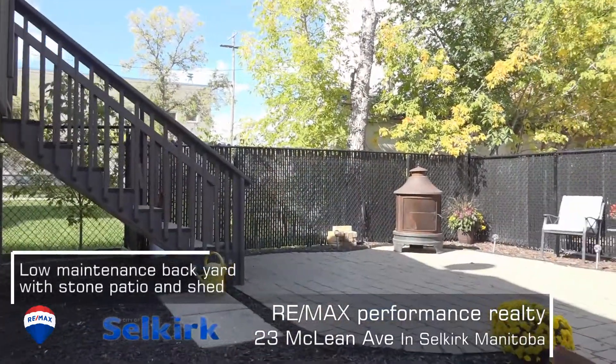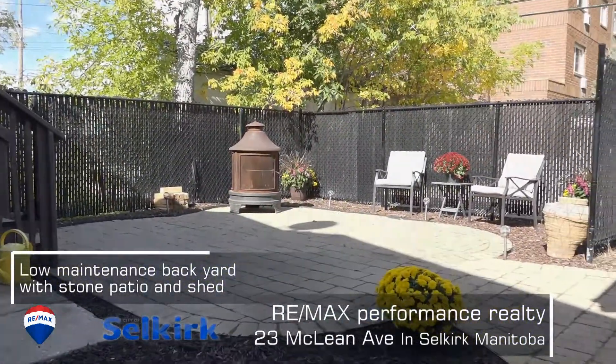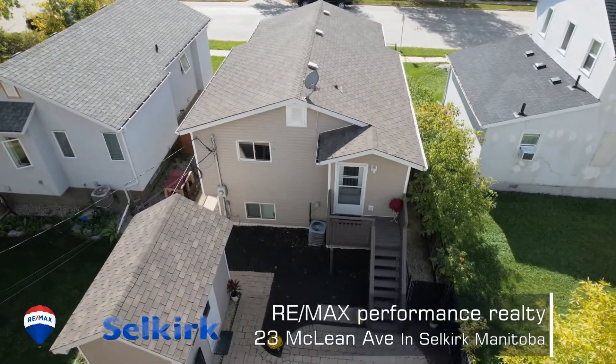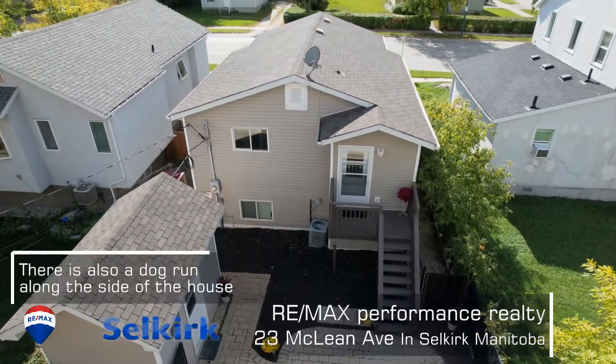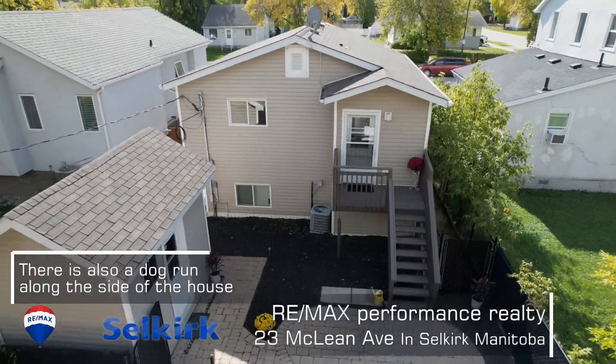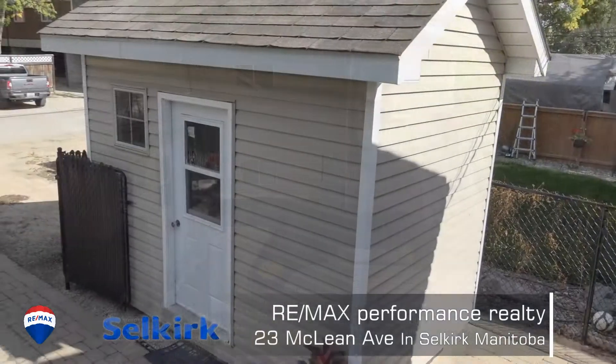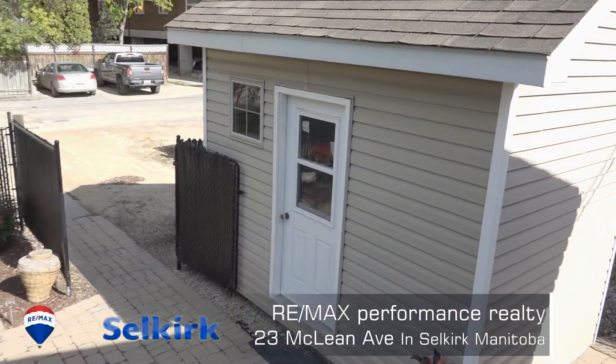And this backyard — this is gorgeous. It's low maintenance, you can just come out here and enjoy. Other than the maintenance-free backyard, there are some other great features back here, which includes a dog run. There's also a really nice shed that could be made into a magnificent she shed or man cave.